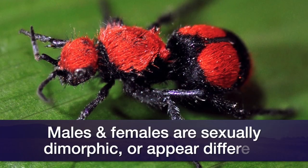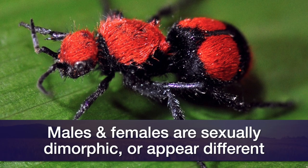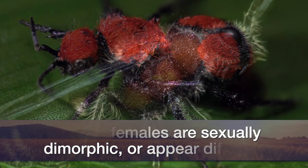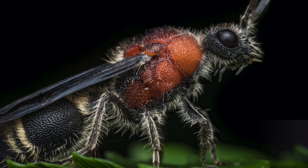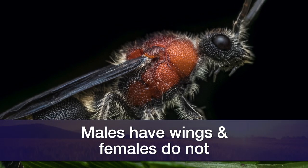Velvet ants display sexual dimorphism, which means that the males and females do not resemble one another. The males are winged and look more like wasps, whereas the females do not have wings and have that ant-like appearance. They have a very velvety, hairy body.